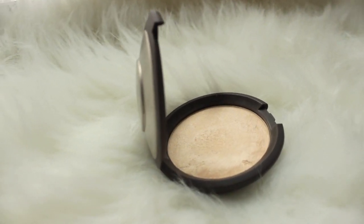If you've been following my channel for a while then you know that I love my Becca Shimmering Skin Perfector in Opal. I have the champagne gold one and I've been talking about getting Moonstone — and I got it. I had a gift card, that was my way of justifying getting it. I love these Becca Shimmering Skin Perfectors so much. I think these are the best highlighting products I've ever used. This one is in the shade Moonstone. It's beautiful.